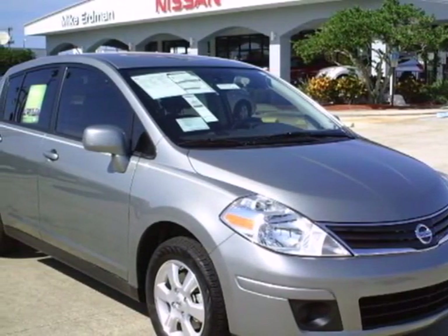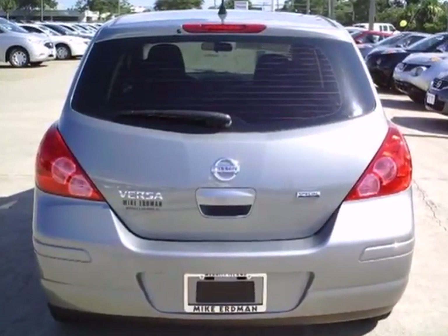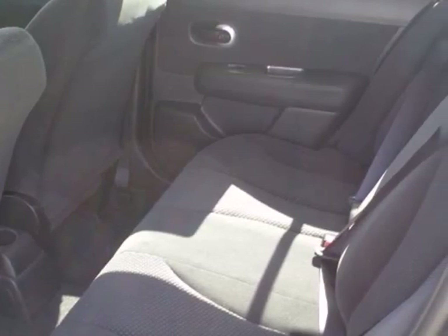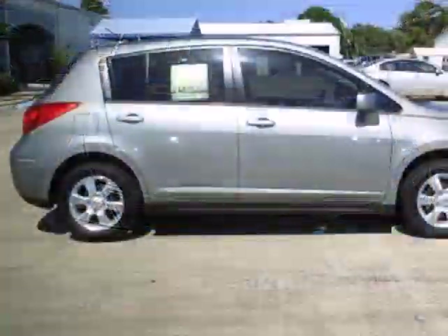It's a 2012 Nissan Versa. This people mover has plenty of cargo room and it makes errands and travels safer with front and rear stabilizer bars and speed sensitive steering. Entertain your passengers with the CD player and keep them cooled with the air conditioning.